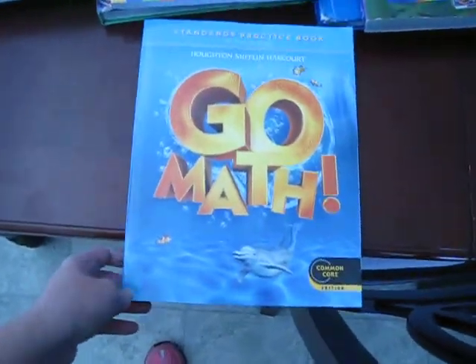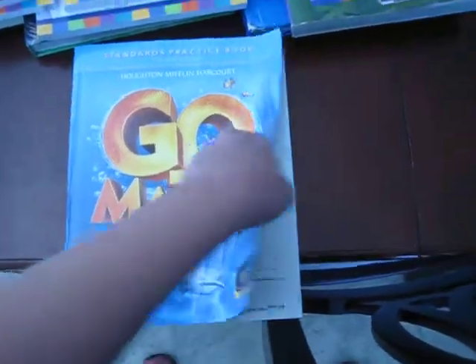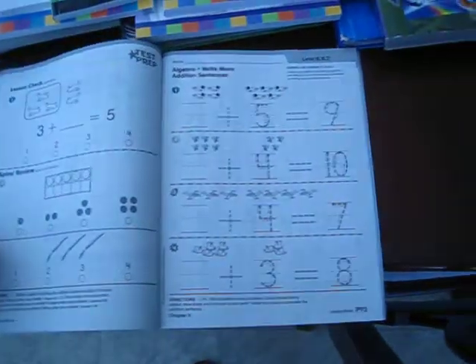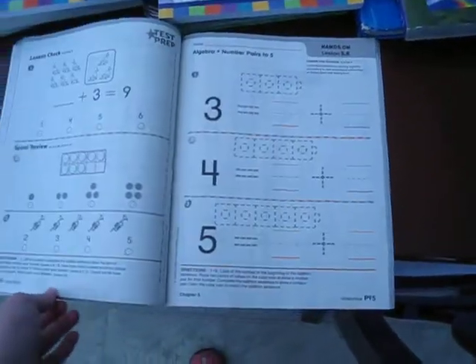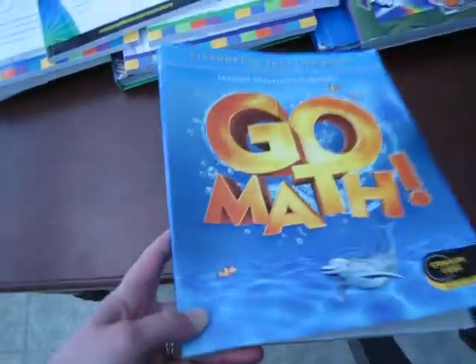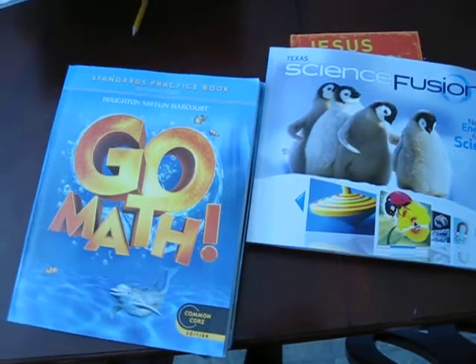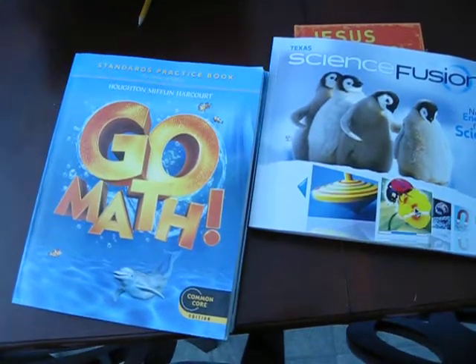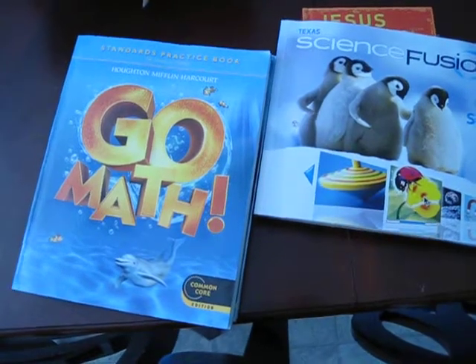We will probably reuse this textbook again next year just to go over all the same concepts and strengthen her math skills. I also bought the standard GoMath practice book that goes with the textbook. If she understands the concept next year, we will just skip the textbook and do a page out of here. This practice book is just in black and white, it is not colored.